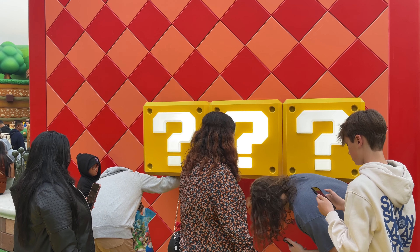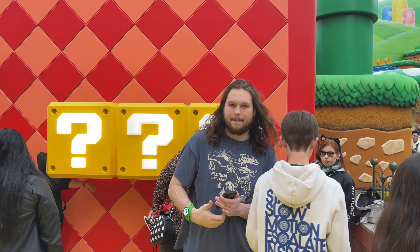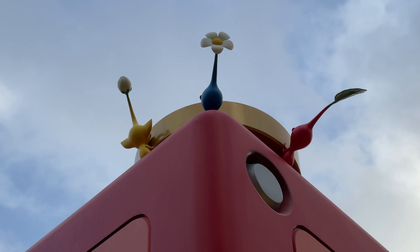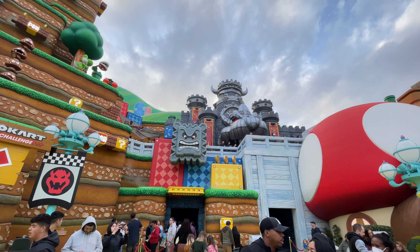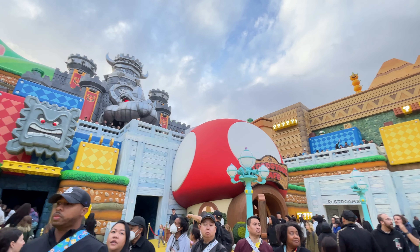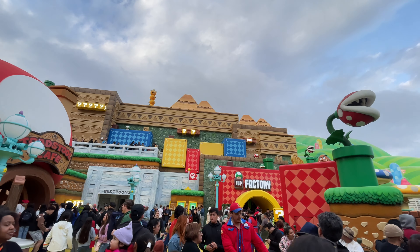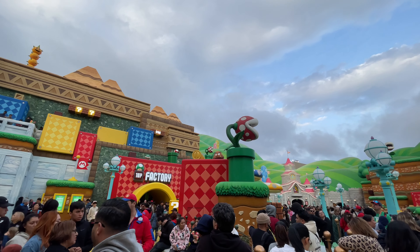I was also told that if you have a Nintendo Switch, the coins you collect in the park go toward your eShop or your Nintendo Switch. Nintendo also has a game called Pikmin — looks like they put a little Easter egg in there. I'm going to stand at the center of the world and just rotate around so hopefully you guys can see the scale of everything.